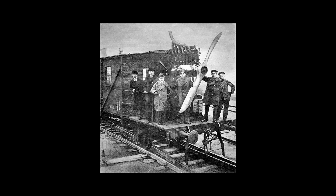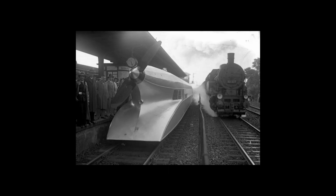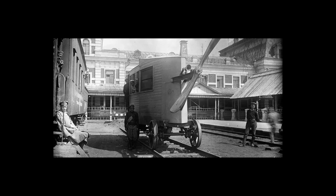Strapping a propeller to a railway carriage does in fact make it go very fast, but is also very inefficient in the long term. Plus, an uncovered metal blade spinning at about 2,500 rpm at the same height as a person is also probably not a safe idea either. Propeller-powered rail vehicles very quickly came and went.